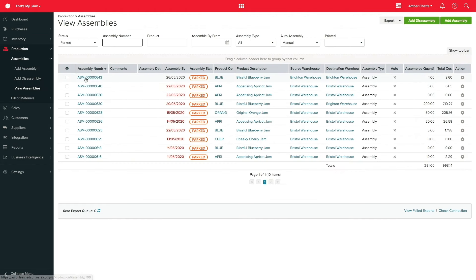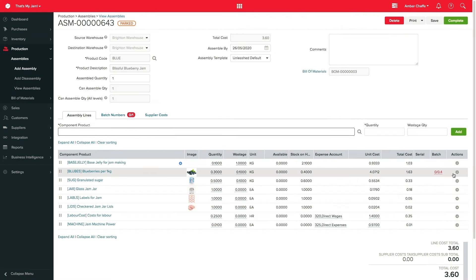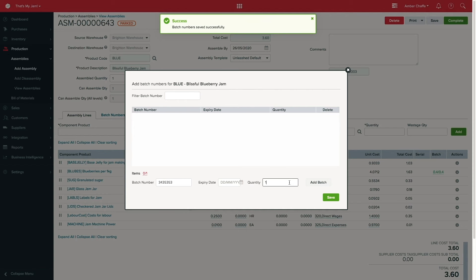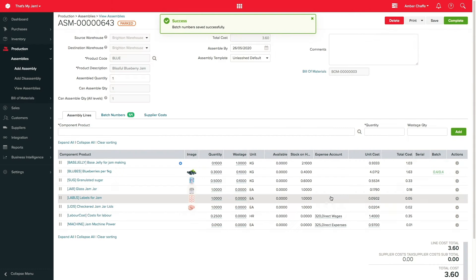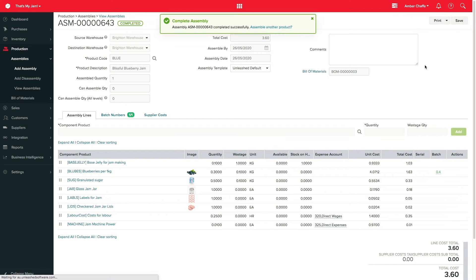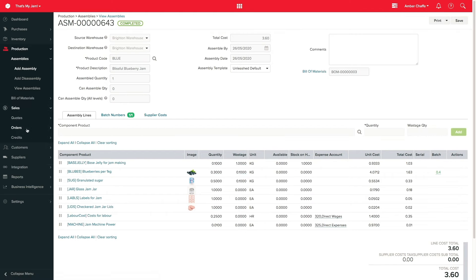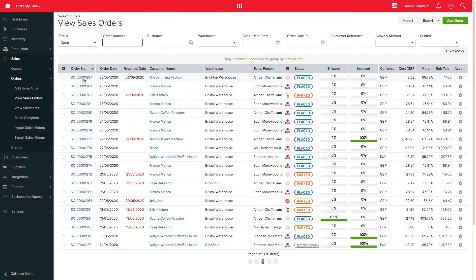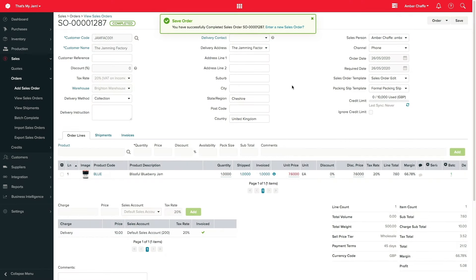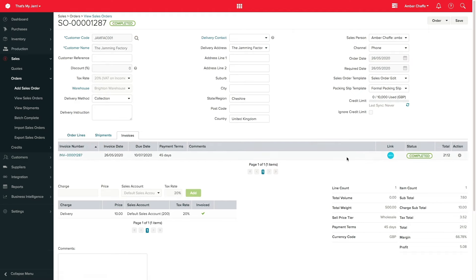Now when I go back to the assembly, I have the stock available to complete it. If you batch or serial track, that is the point you would add these to the assembly. When I click complete, the finished item is now in stock ready to complete my sales order. If I go back to the sales order, I can now ship this item to my customer and complete the order. This will automatically generate an invoice in my accounting package if I've chosen to integrate.